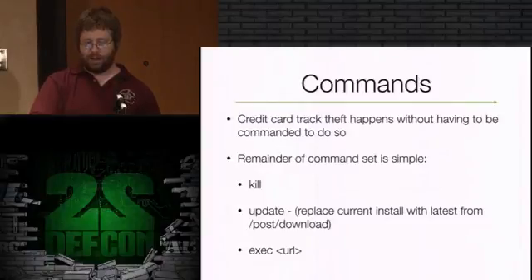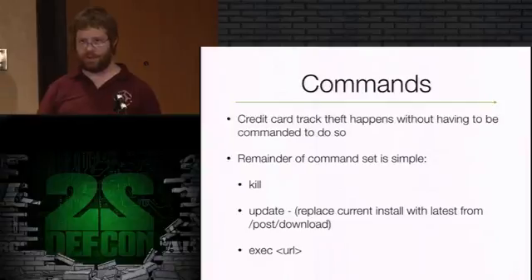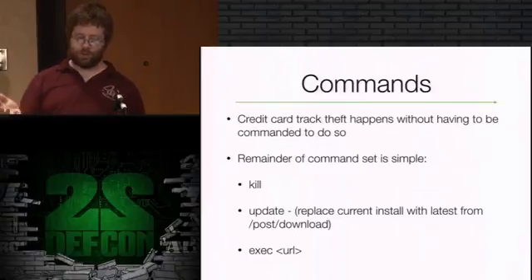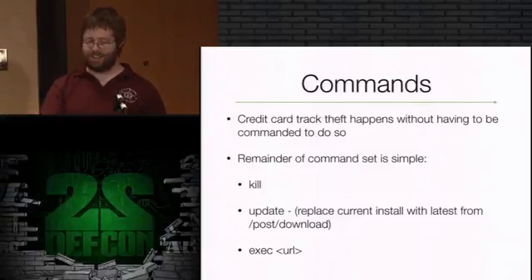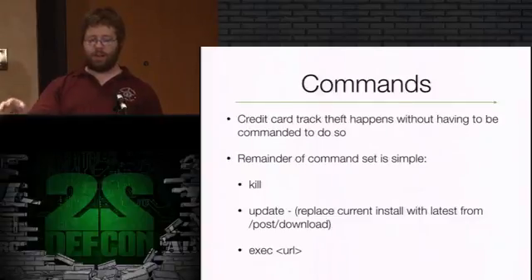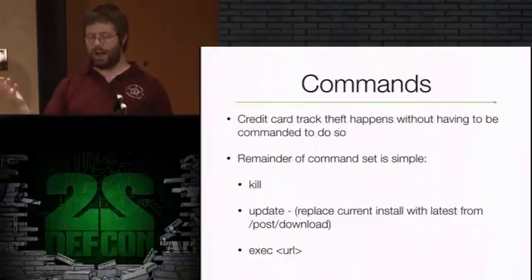The command set is very limited. There's not much general-purpose backdoor stuff because the malware is scraping track data and just always does that - you don't have to tell it to. The remaining command set is simple: 'kill' knocks the bot out and I think even uninstalls it. There's an 'update' that replaces the current malware with the latest version from a directory on the C2 server by hitting the POST/download function. And there's an 'exec' that looks like, from the server I pulled it from, was being used to install other malware - because if you've got a botnet, you can make good money installing other pieces of malware for other folks.